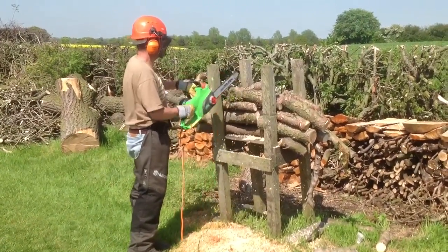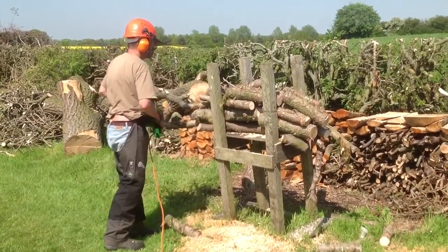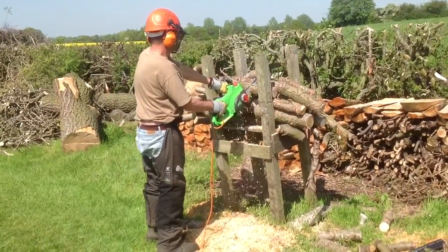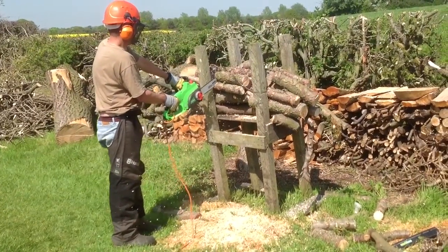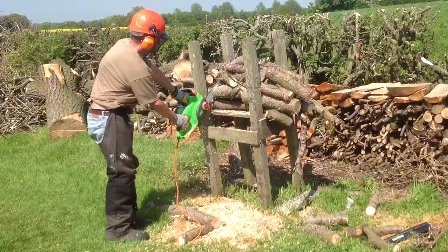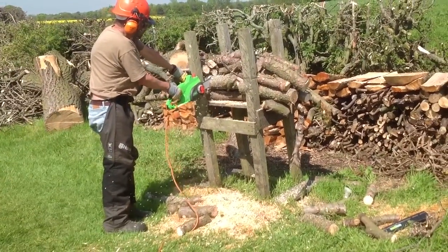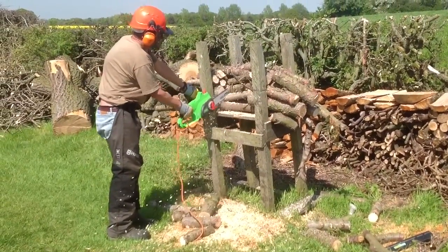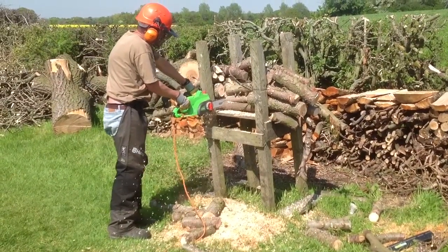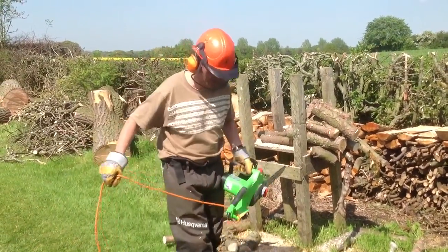And there we go. Pretty good — all powered by the sun.